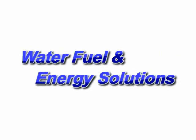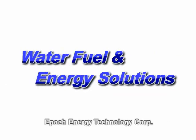Water fuel and energy solutions, brought to you by EPOC Energy Technology Corporation.